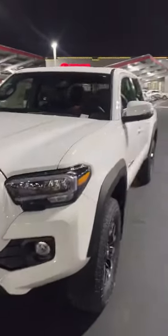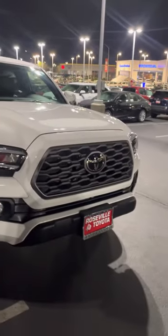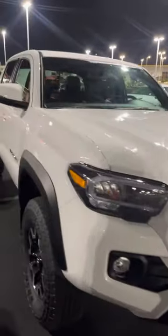This is one hell of a truck. So what are you waiting for? Come down to Roseville Toyota and get your hands on this beautiful truck. Get them while you can, because Toyota may stop making the manual — let's hope they don't — but they may stop. Beautiful truck.